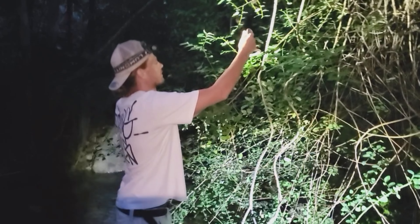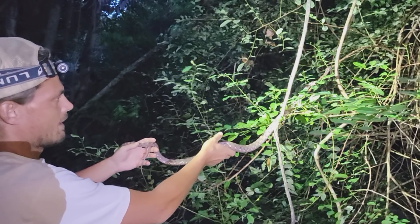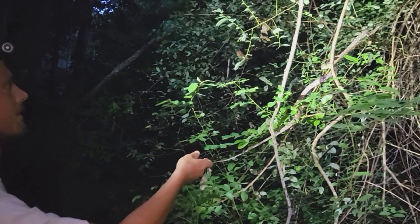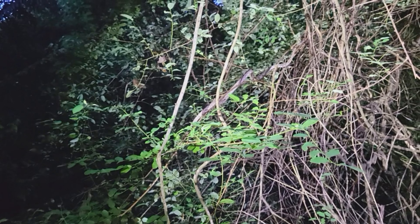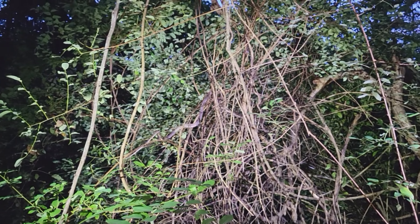As always, we put the snake back exactly where we found it. Here's the spot where Oskar found it yesterday — and there it goes. You can see they are amazing climbers, incredibly good climbers.